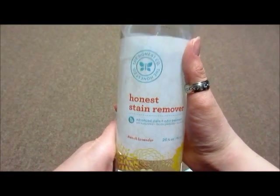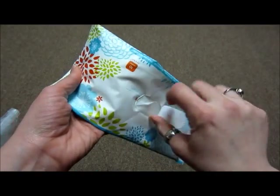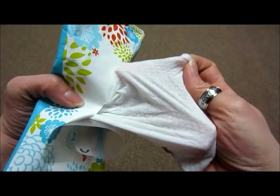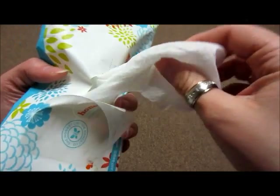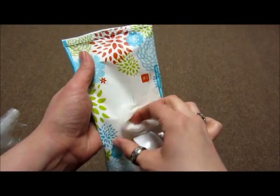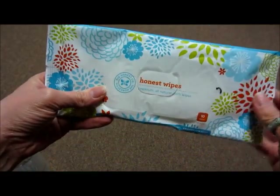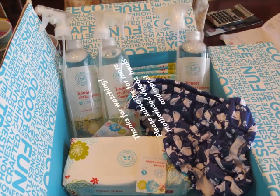I did try the stain remover and the multi-surface cleaner and I really liked both of them. They're completely clear, they don't smell chemically, and they did a good job removing stains from his clothing. Here's what the wipes look like — they're really thick and strong, medical-grade cloth. They're biodegradable and hypoallergenic. That's just a quick little haul, but I wanted to share what I got. Thanks for watching.